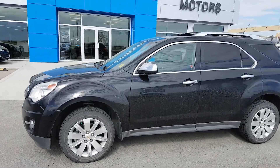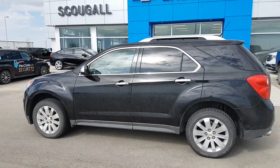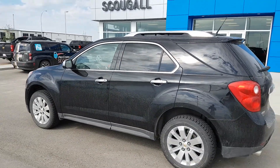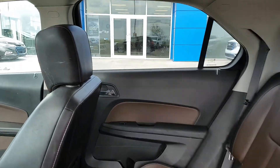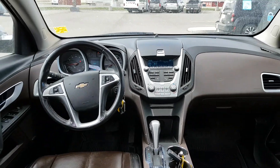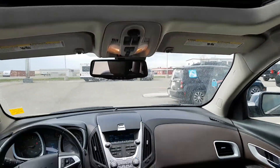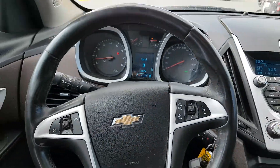This Equinox is listed for $14,900. With 147,000 kilometres, it has plenty of life and offers tons of great options. If you're in the market for a fully loaded 5 passenger SUV under $15,000, give us a call today. Scoogle Motors, 403-553-3311, or visit us on the web at ScoogleMotors.com.